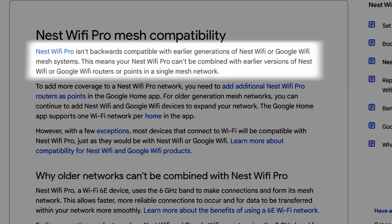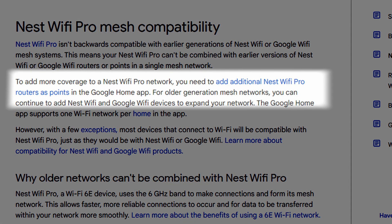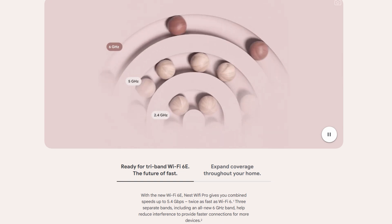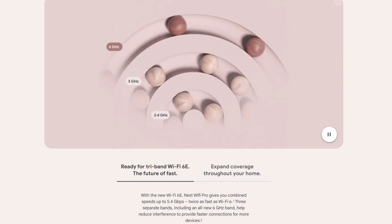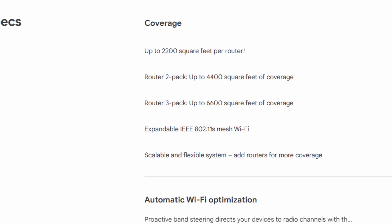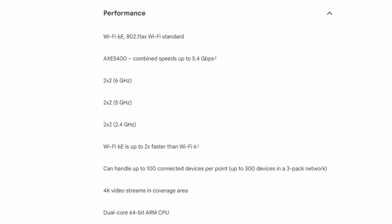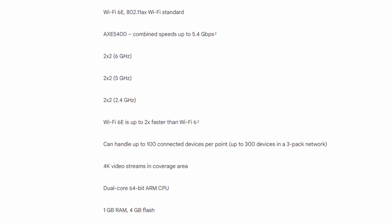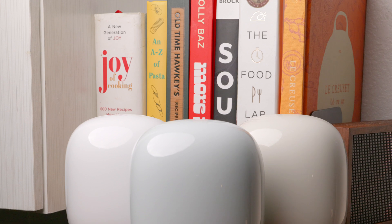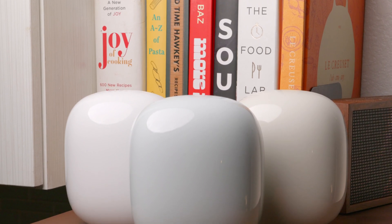Here's something to note: the Nest Wi-Fi Pro isn't backward compatible with older Google Nest Wi-Fi systems. If you're using the previous generation, you'll need to make a full switch. But for what it offers — Wi-Fi 6E, up to 100 devices per unit, and coverage of 6,600 square feet with the 3-pack — it's a serious upgrade. It's a tri-band router with combined wireless speeds of up to 5.4 gigabits per second, and it comes with advanced features such as OFDMA, MU-MIMO, and 160 MHz channel support.